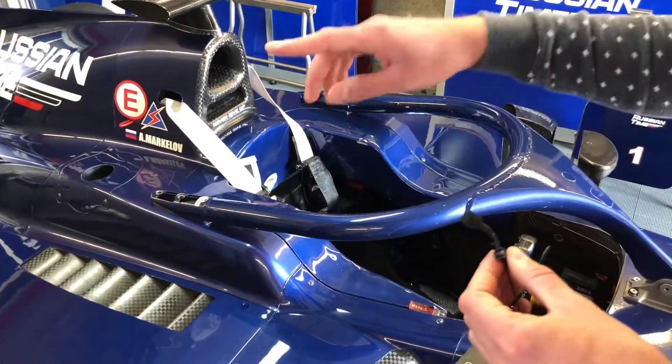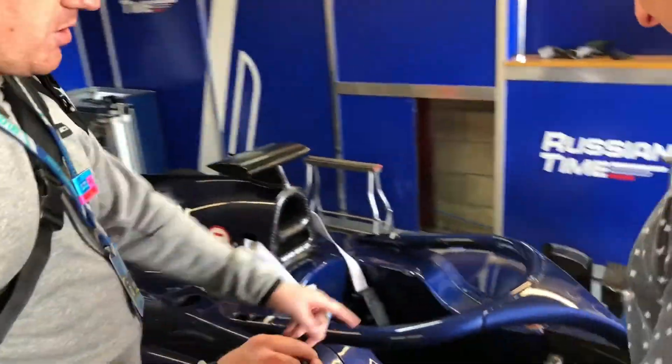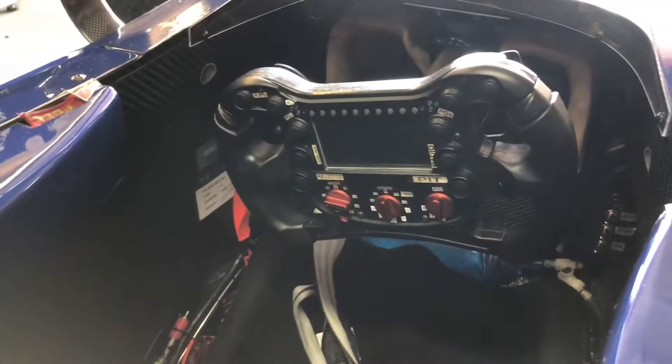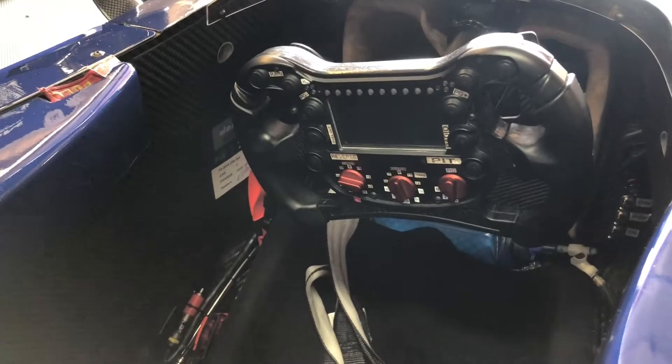This is the cockpit of the car, the halo. Maybe you can tell something about the steering wheel? Yeah, you can look up close at the steering wheel. So this is the cockpit where the driver goes in, and this is the steering wheel of the Formula 2 car. It's a bit easier than the Formula 1 steering wheel.